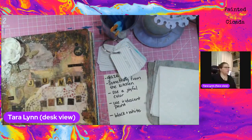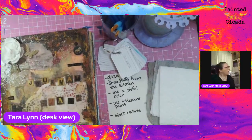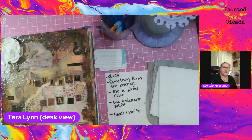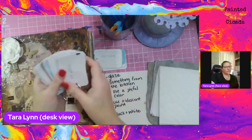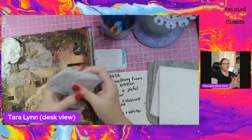My name is Tara Lynn and I am the owner of The Painted Cicada. I'm a mixed media artist and I love art journaling. So I'm super glad that you guys are here with me tonight. If you have not joined me for art journaling in the past, I've got this fun little ring of prompts here. I add to them all the time.